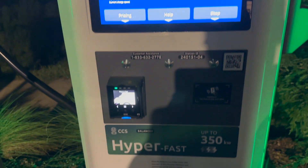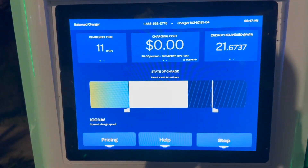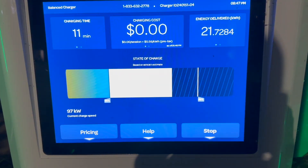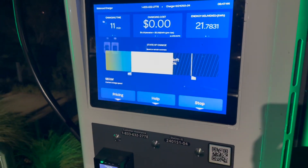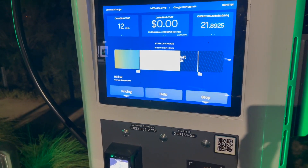Here's a view of the charger itself. And here we have 9 minutes left to reach 80%.